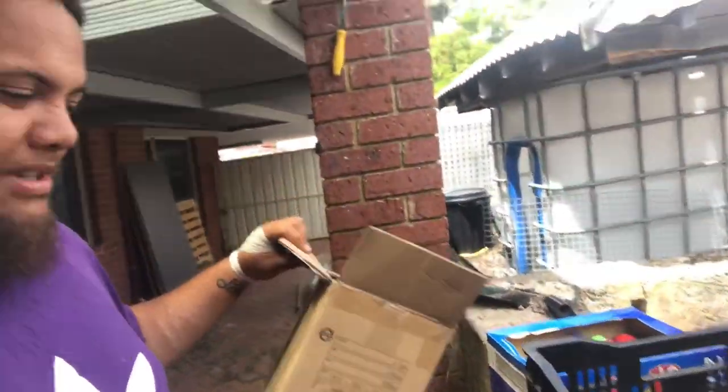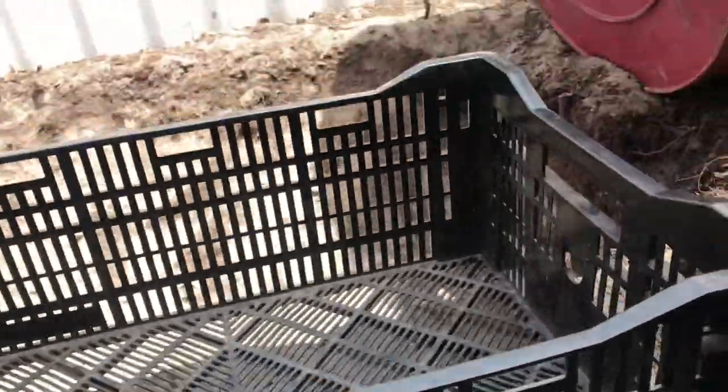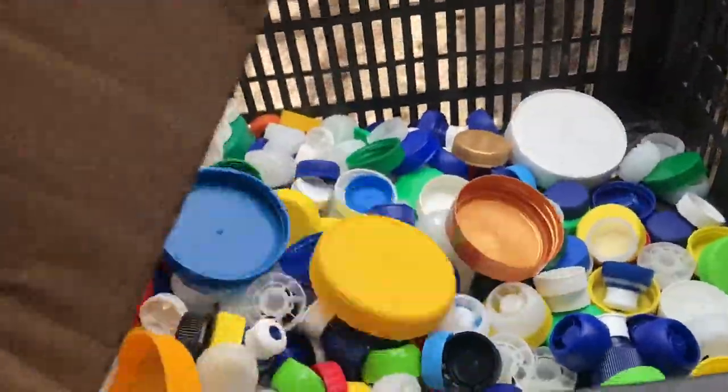I've been absolutely stoked with the support for finding lids. So far I've only done two collections, which are these two boxes, and there is heaps of lids in there which is sick. I'll pour them into this container for now and continue collecting them.